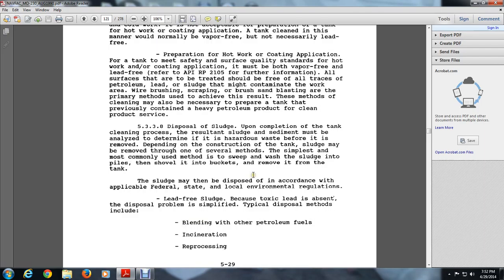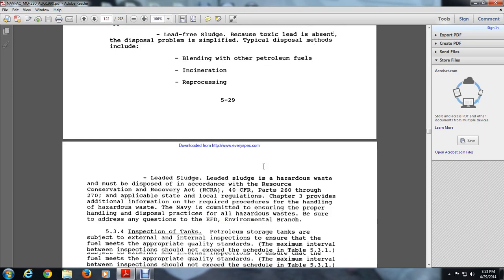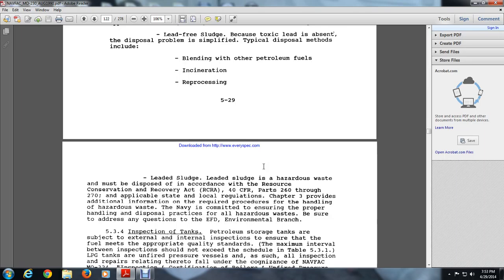5.3.3.8 Disposal of Sludge. Upon completion of the tank cleaning process, the resulting sludge and sediment must be analyzed to determine if it is hazardous waste before it is removed. Depending on the construction of the tank, sludge may be removed through several methods; the simplest is to sweep and shovel sludge into buckets and remove from the tank. Lead-free sludge disposal is simplified by typical disposal methods including blending with petroleum fuel, incineration, and reprocessing. Lead sludge is a hazardous waste and must be disposed of in accordance with the Resource Conservation and Recovery Act (RCRA), 40 CFR Part 260 through 268, and applicable state and local regulations. Chapter 3 provides additional information on required procedures for handling hazardous waste.